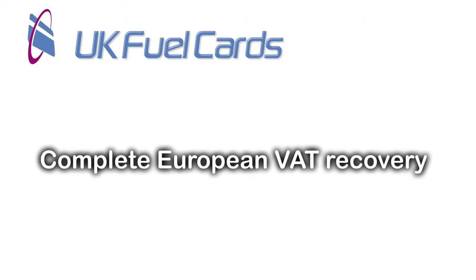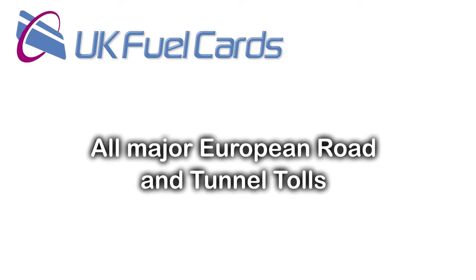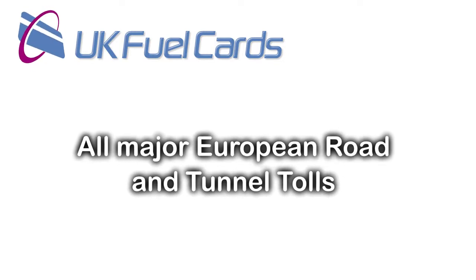We can also offer a complete European VAT recovery service and an extensive range of toll services, including all the major European road and tunnel tolls.